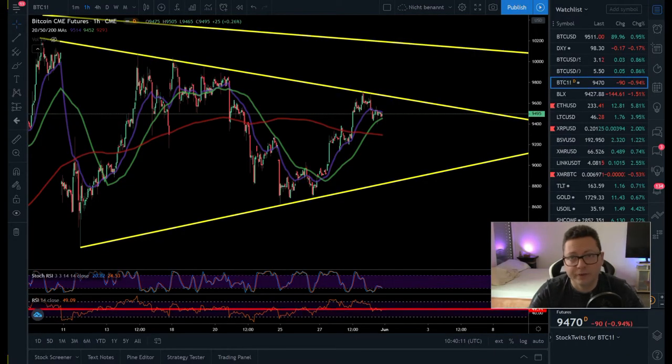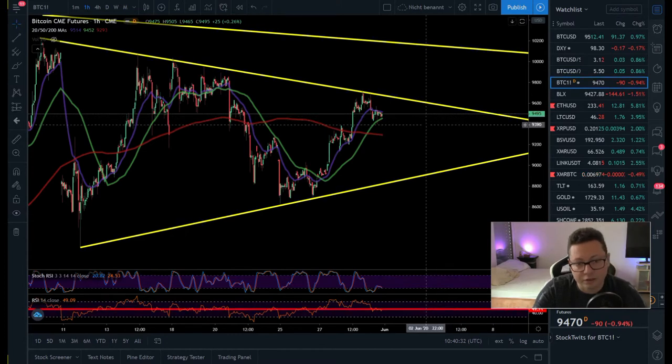Hello everyone and thanks for tuning back in. Alessandro The Crypto here. I hope you're doing all fine. So before we start with today's TA, keep in mind that we closed the CME at $9,470. So wherever we're going this weekend, on Monday we're going to have a new future gap up to this level because the CME market closed at $9,470.